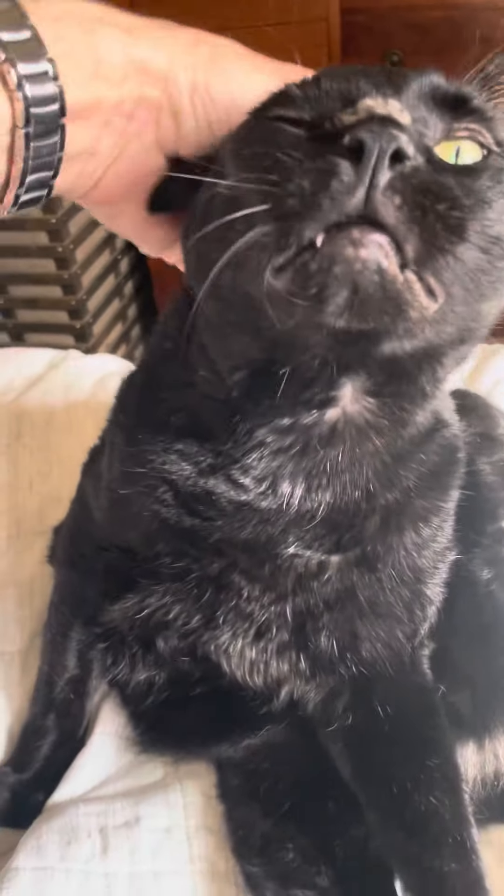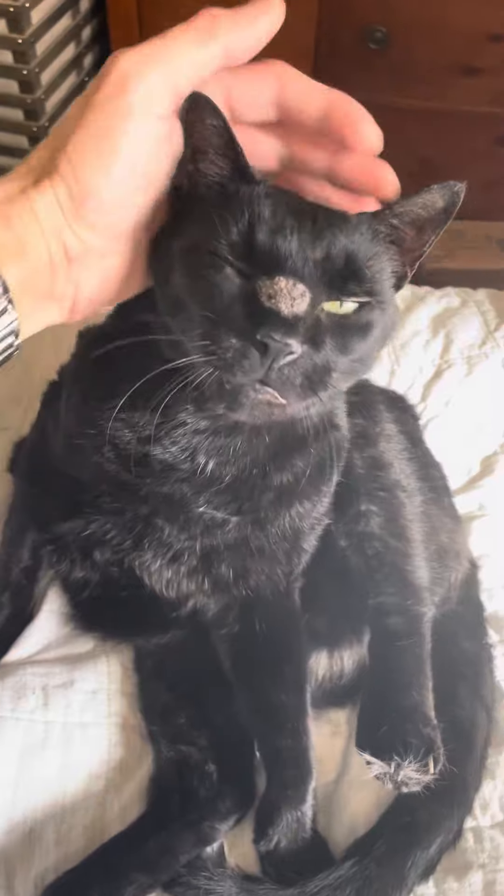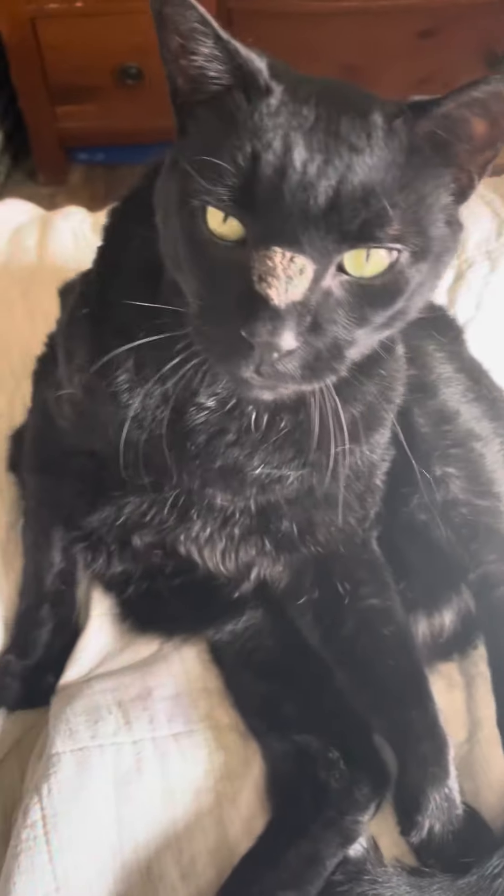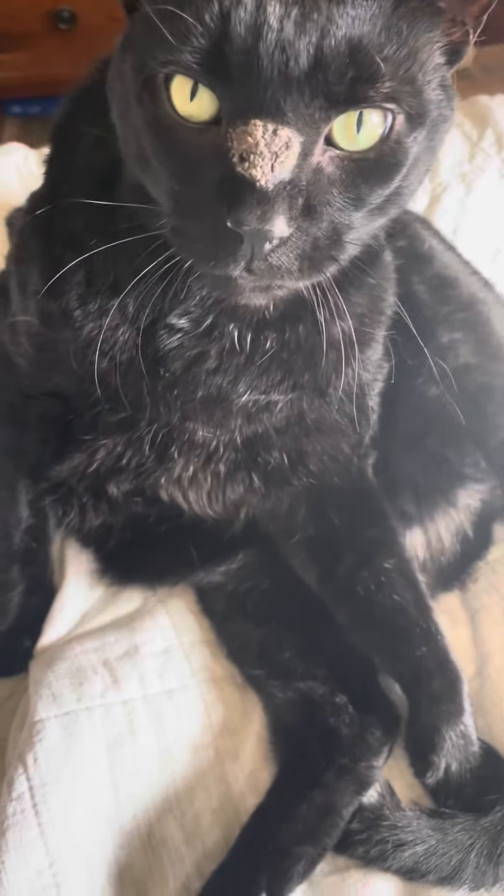This is Biggs, our 27-pound black cat. He is not heavy, he's just very large. But about five days ago, he developed this growth, it looks like, on his nose.